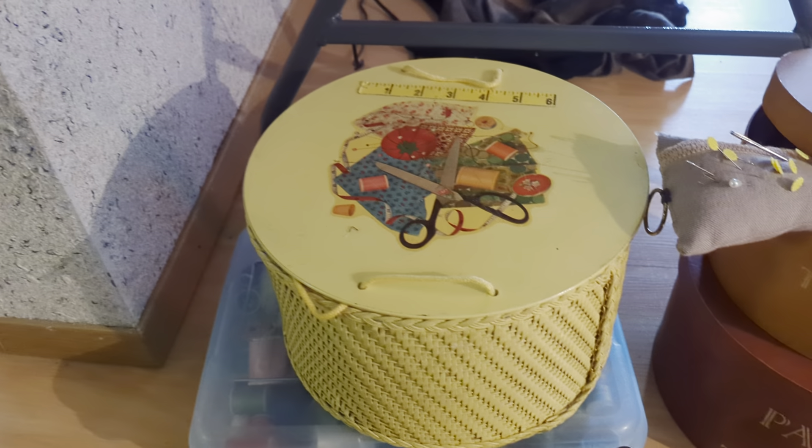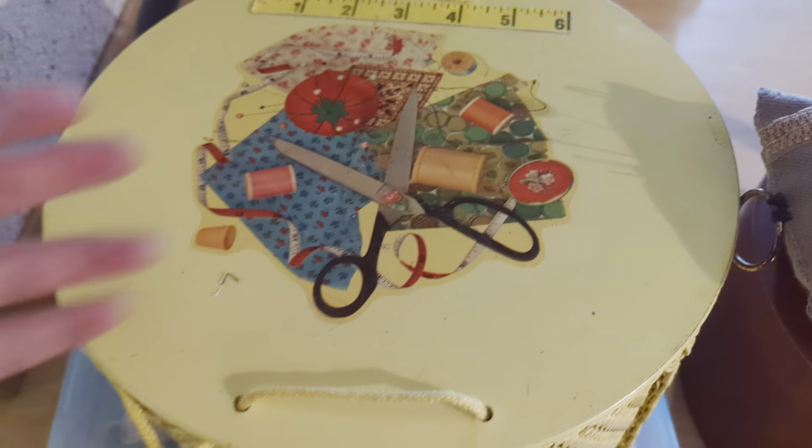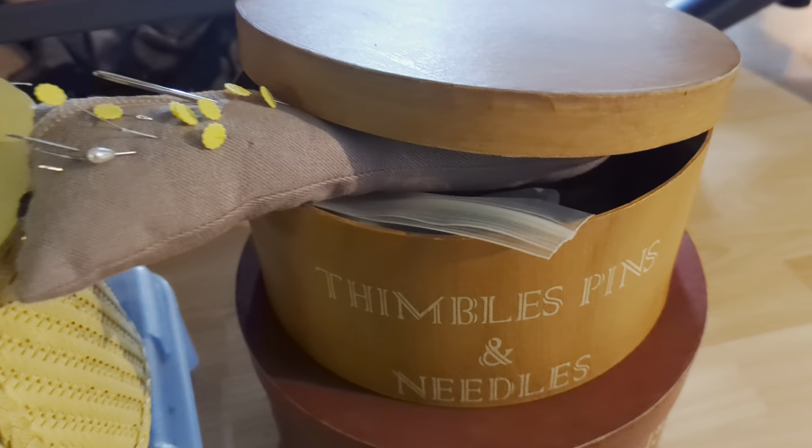So it is a themed set. You can see there is a decoration here that is sewing related. And on this one you've got thimbles, pins, and needles, patterns and templates — and that is essentially what is in here.